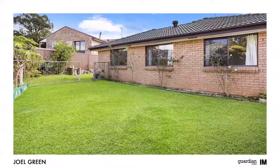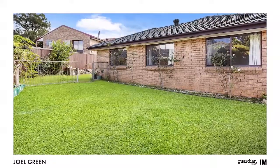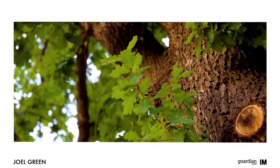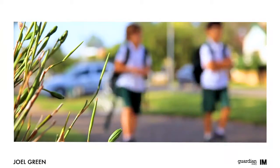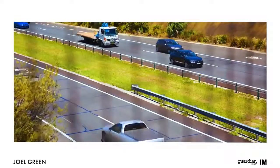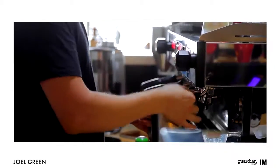Put simply, this is a home you must inspect to believe. Known for its leafy streets and myriad of quality schools, Kellyville is a fantastic base for families, and just 35 minutes from the city by car, you have everything at your fingertips.